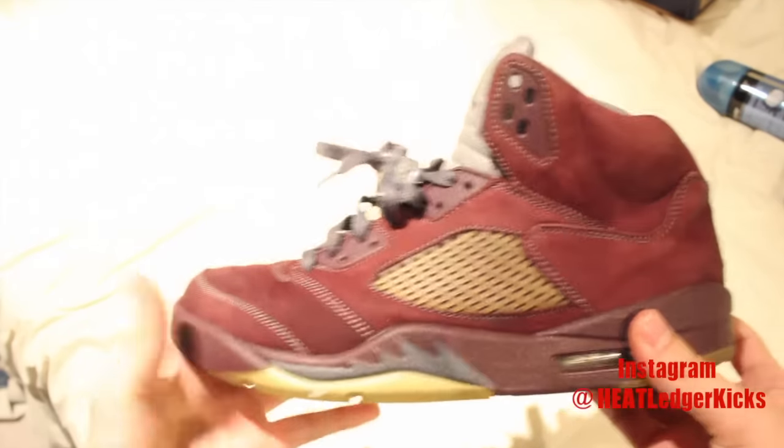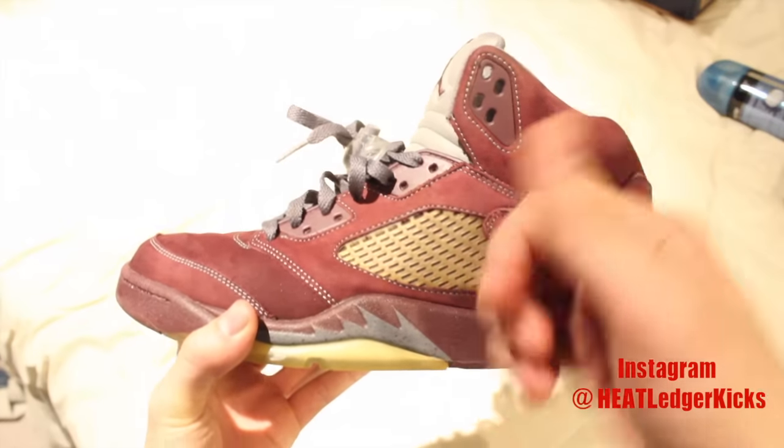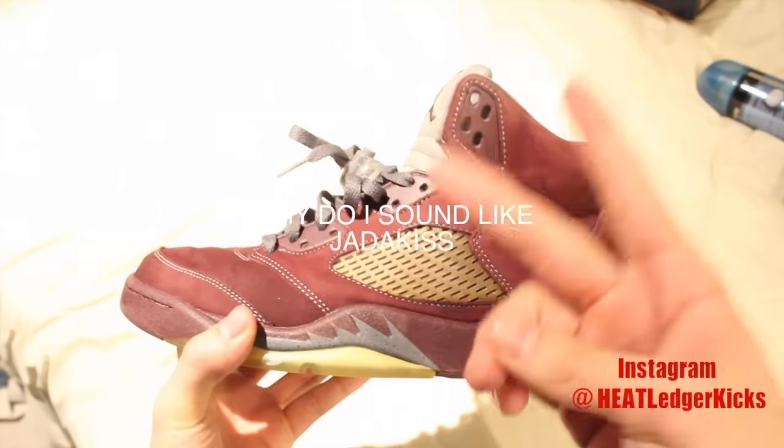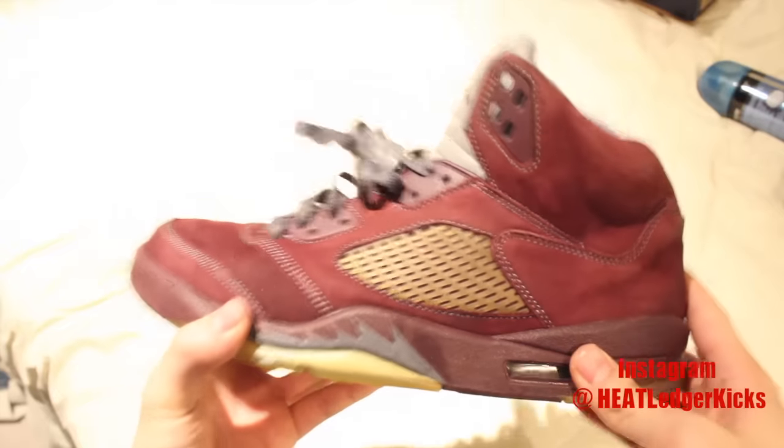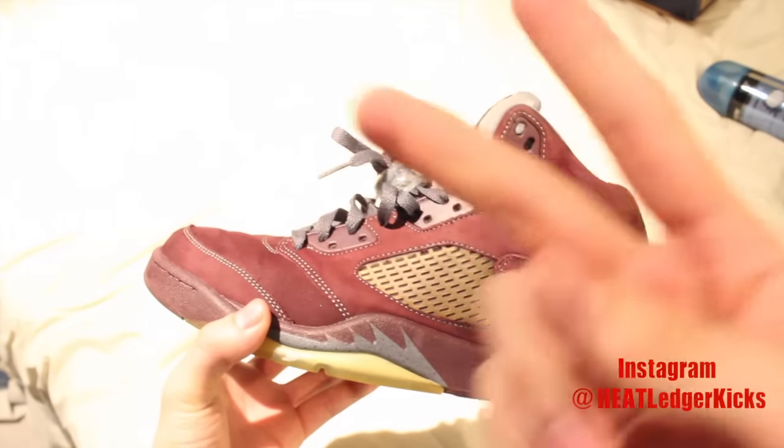Gonna be doing a little mini restore on these, so if you like this hit me with a like and a subscribe. 20,000 subscribers — let's get it popping guys. Thank you very much for watching. I'm your dude, signing out. Peace.